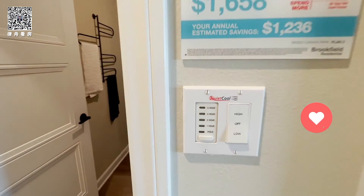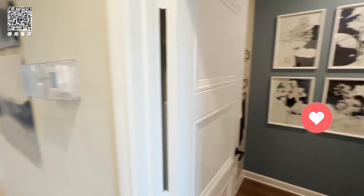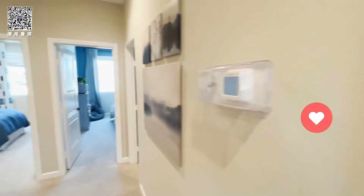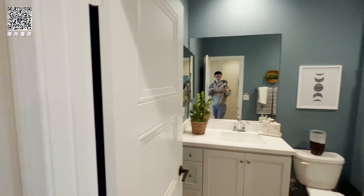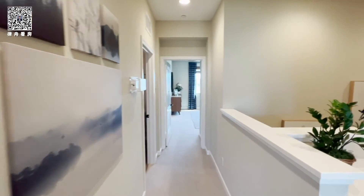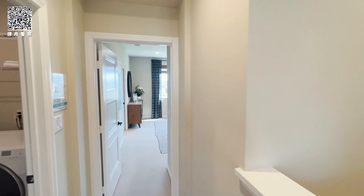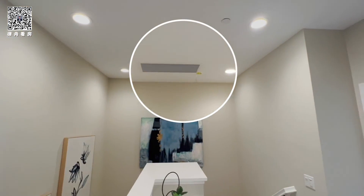It also comes with the whole-house fan, which is very good. The whole-house fan can allow the outside air to be sucked into the room through the windows, which can dramatically cool down the house during the night and also saves a lot of energy. So that's the whole-house fan right there.